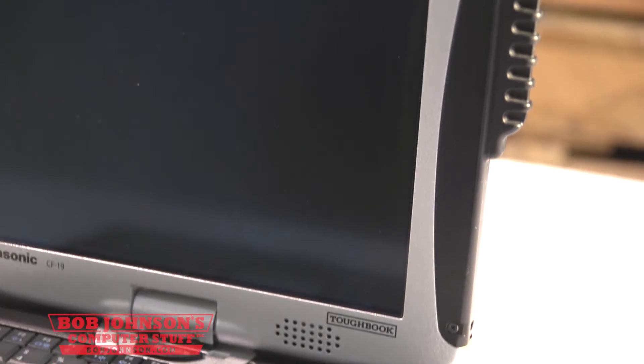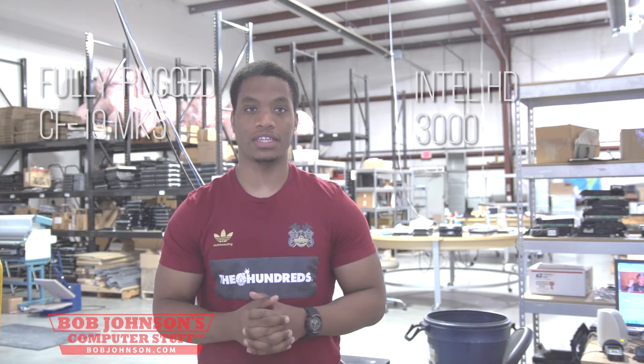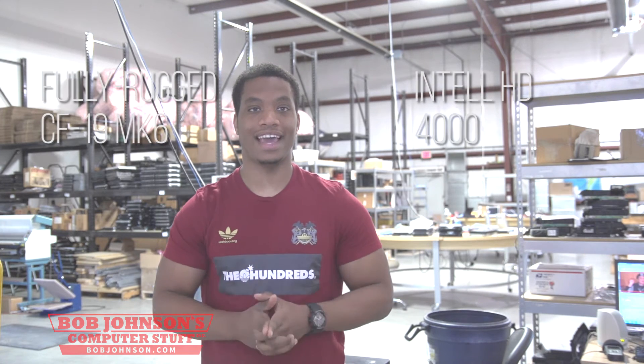The MK6 and MK5 also differ in graphics chips. The CF-19 MK5 has an Intel HD 3000 and the CF-19 MK6 has an Intel HD 4000 graphics chip. We will explain in further detail about these graphics chips later on in another tutorial.